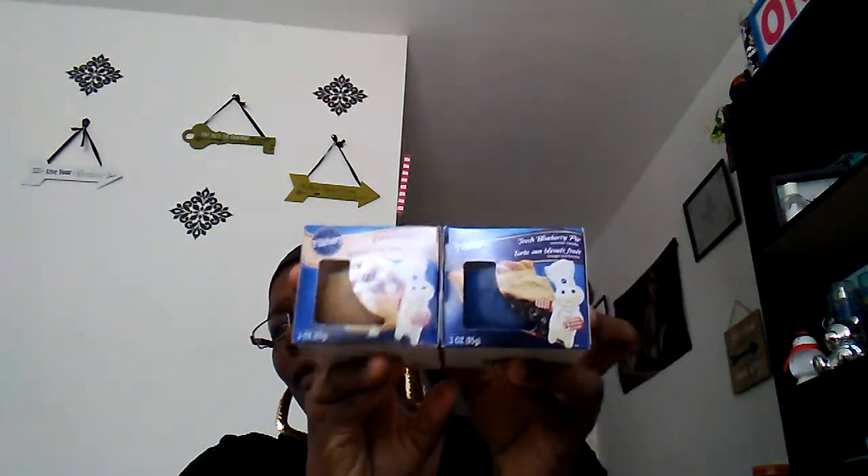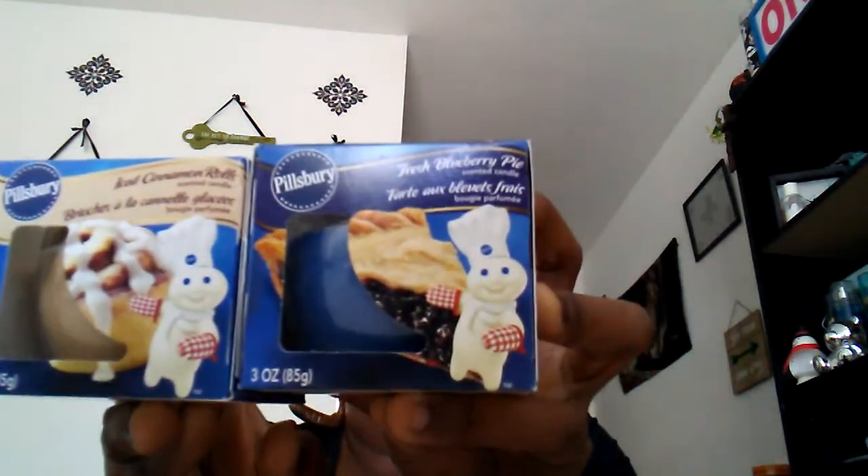Guess what, guys — I found the candles! I found the Fresh Blueberry Pie and the Iced Cinnamon Roll candles by Pillsbury. I found both of these. Now I'm not going to keep these candles — I bought them as giveaway gifts, so that's what I'm going to be giving away soon.